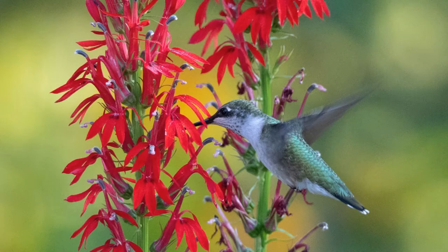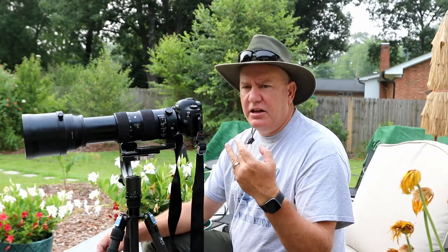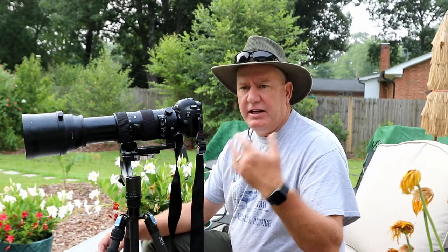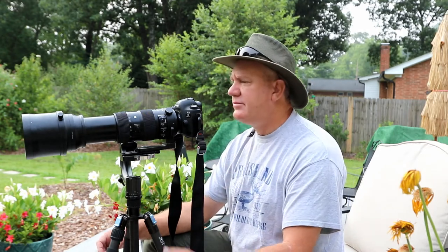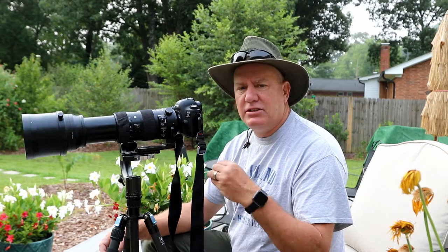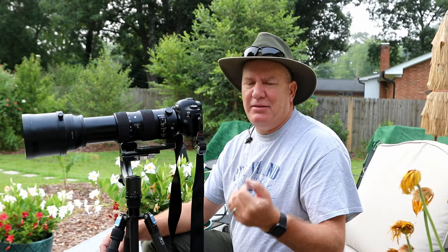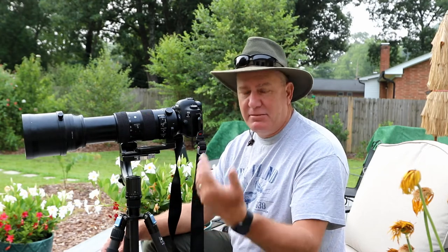This beautiful bird can be very easily photographed in your backyard. They are a very tolerant bird — if you find a place where that bird will show up, it will show up even if you're there. They like to return to the same place over and over again, which makes it an excellent opportunity to photograph them. If a bird comes and you miss it, if you wait about 20 minutes it'll come back again.